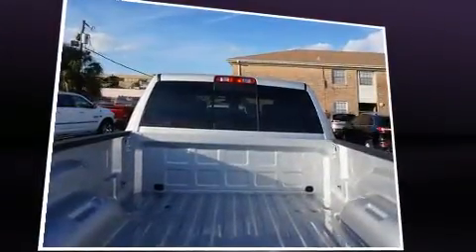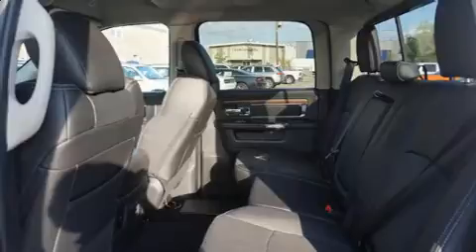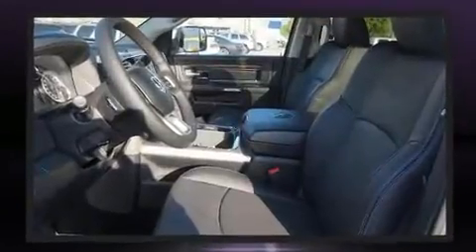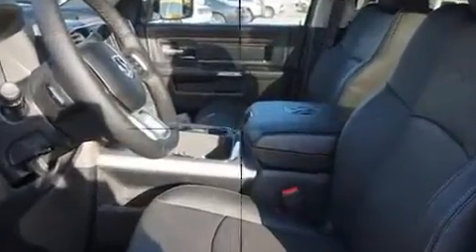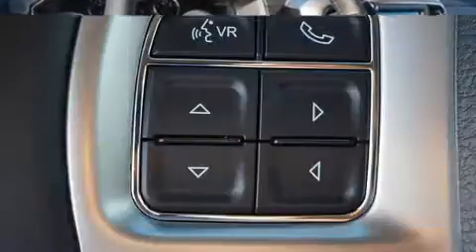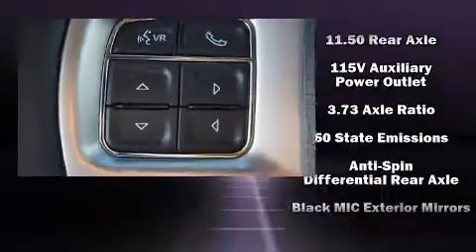Four-wheel drive allows you to go places you've only imagined. Top features include power front seats, leather upholstery, a built-in garage door transmitter, an outside temperature display, heated and ventilated seats, turn signal indicator mirrors, and a trailer hitch.